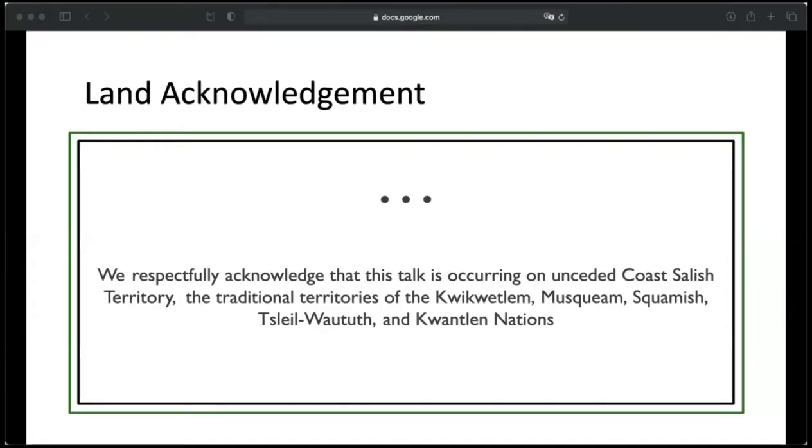I'm in Burnaby, so I'm acknowledging that this talk is occurring on unceded Coast Salish territory, the traditional territories of the Coquitlam, Musqueam, Squamish, Tsleil-Waututh, and Kwikwetlem Nations.